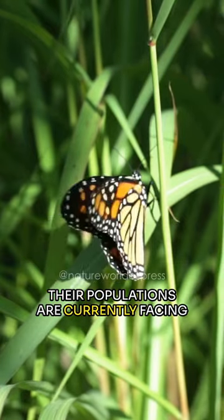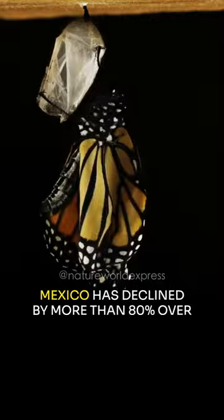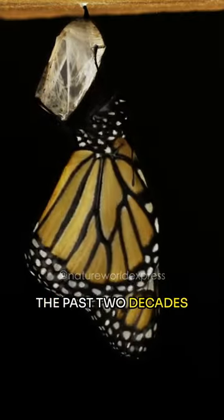Their populations are currently facing significant threats. The number of monarch butterflies that overwinter in Mexico has declined by more than 80% over the past two decades.